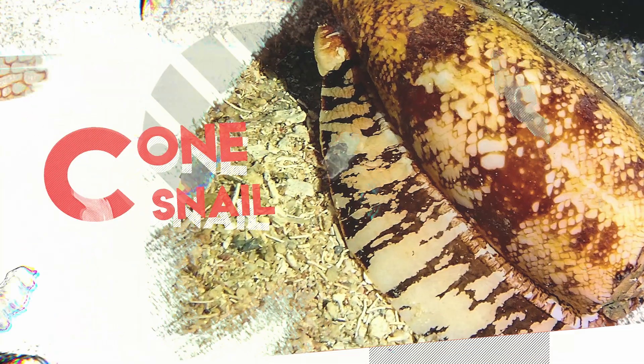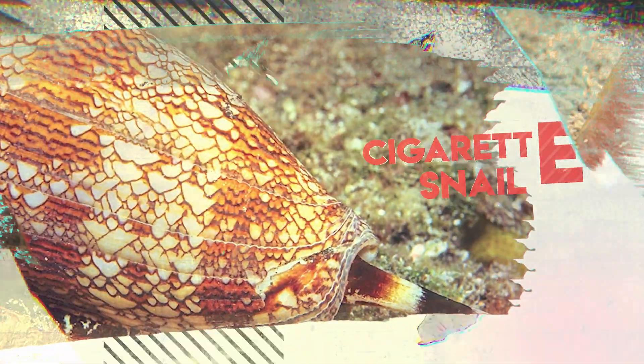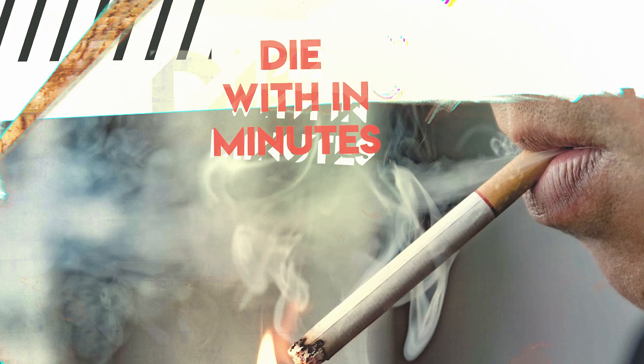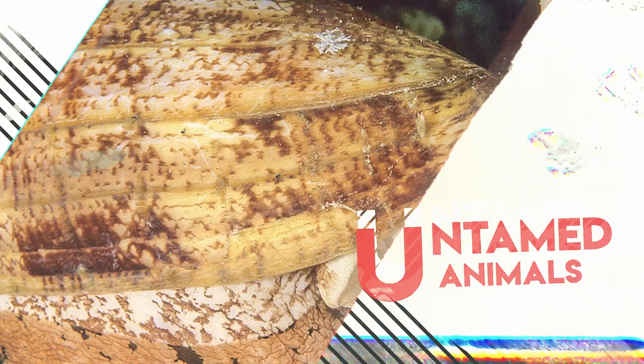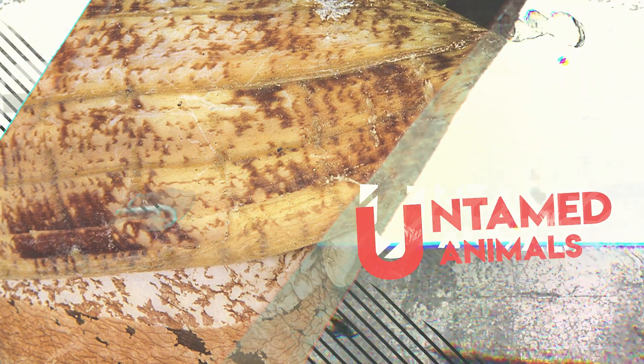Cone snail. These snails are known as cigarette snails. Can you guess why? It's known that if this thing stings you, you'll live enough to smoke your last cigarette and you'll die within minutes. On today's episode of Untamed Animals, we have cone snails — these amazing patterned shells that you'll be intrigued to collect, but that would be a deadly mistake.